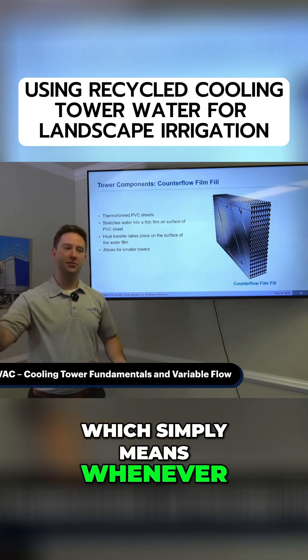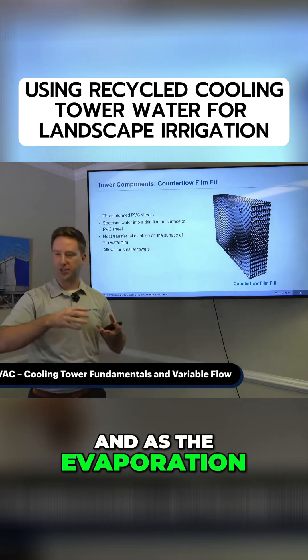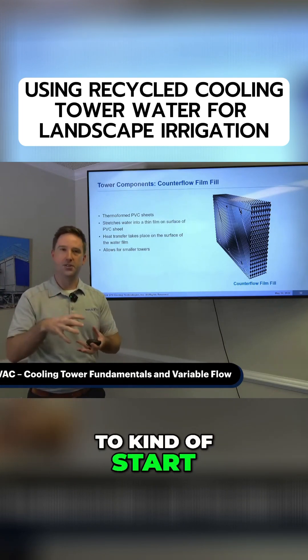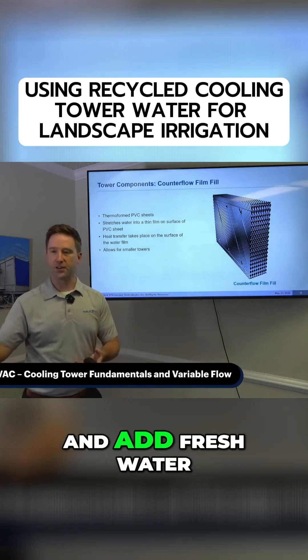...which simply means whenever a tower gets filled, it's going to recirculate that water. And as the evaporation of that water happens, your calcium and your minerals are going to start to condense. So after a certain amount of time, you want to blow those down, remove them from the tower and add fresh water.